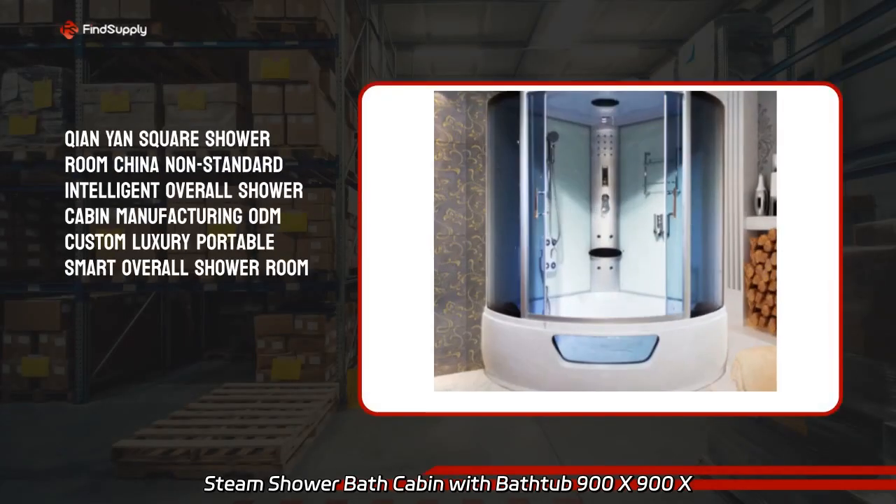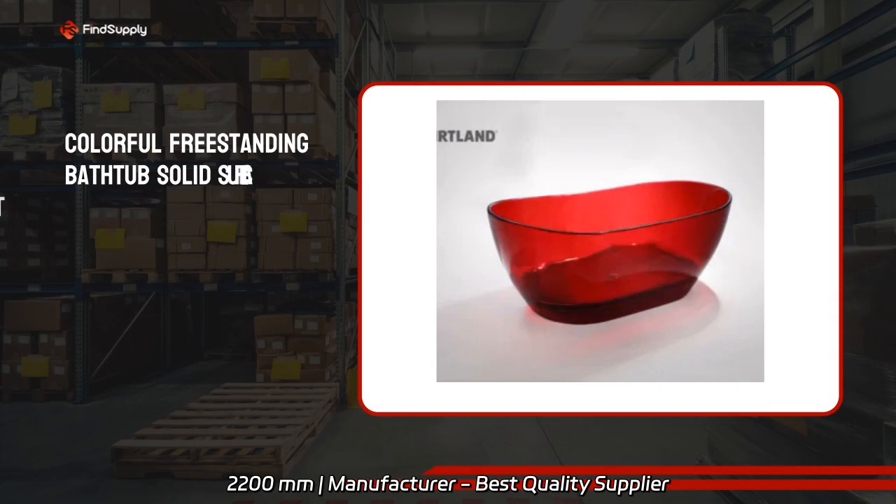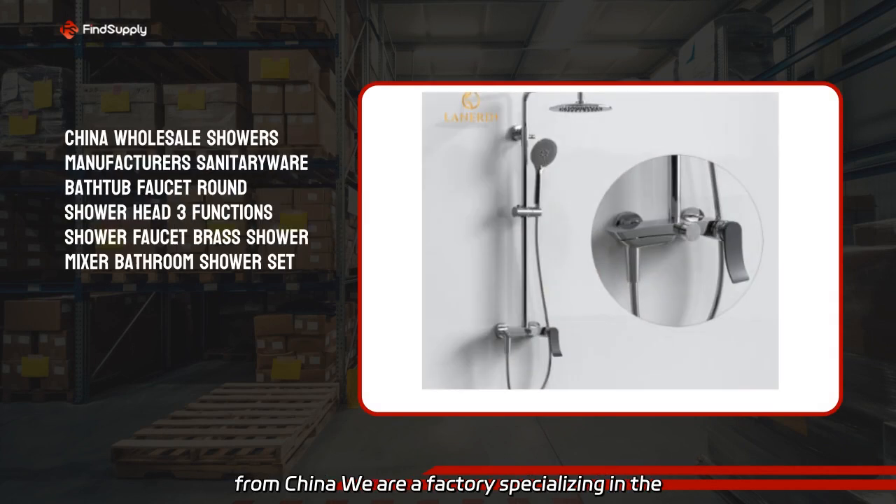Steam shower bath cabin with bathtub, 900x900x2200mm — manufacturer and best quality supplier from China.